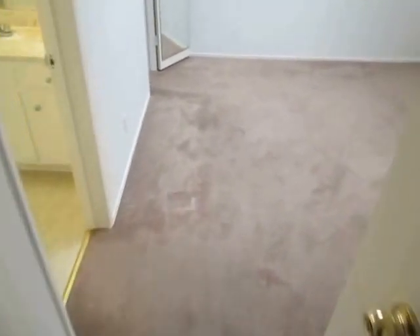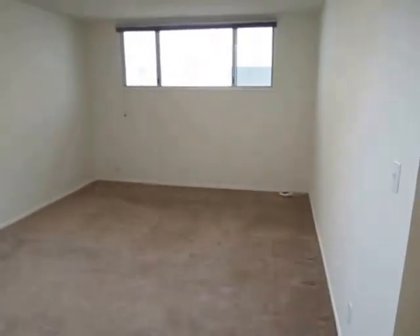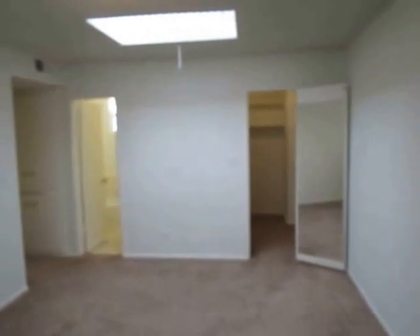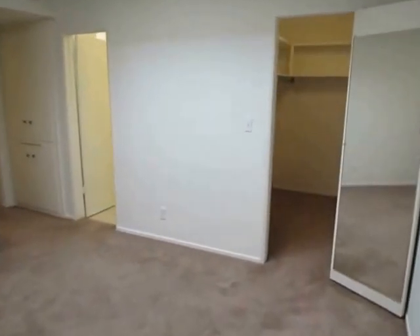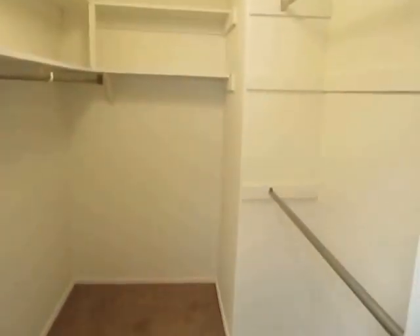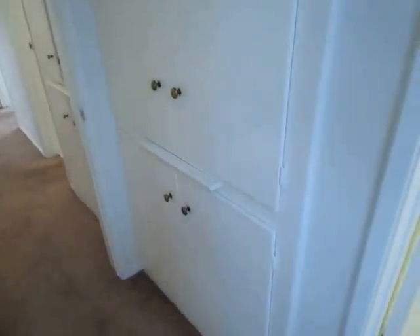We're going to start in the master suite here — a very large suite. There's a big window for good natural light and a skylight in here as well. There's a large walk-in closet with lots of closet space in this unit, plus more storage space right here.